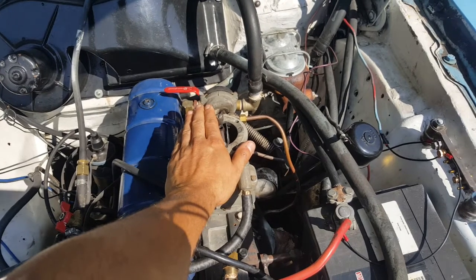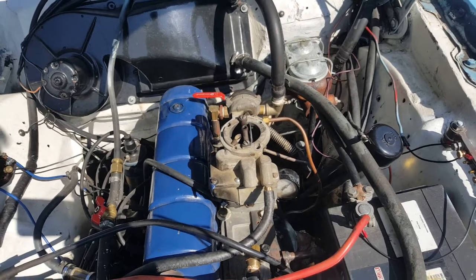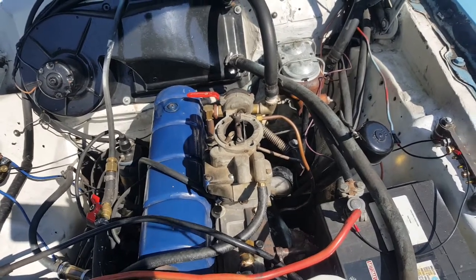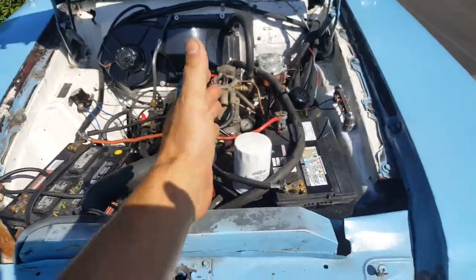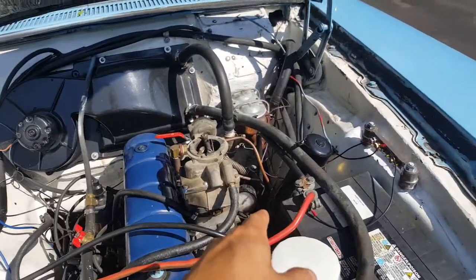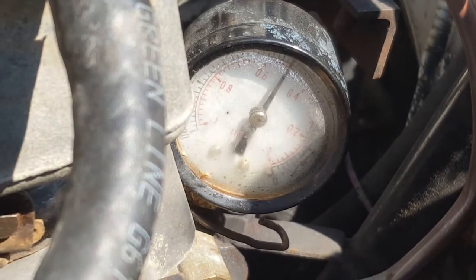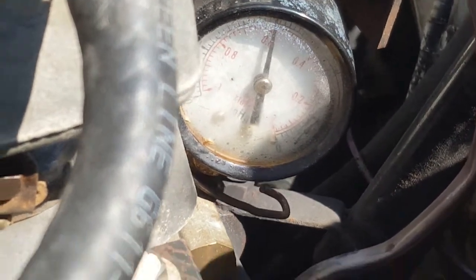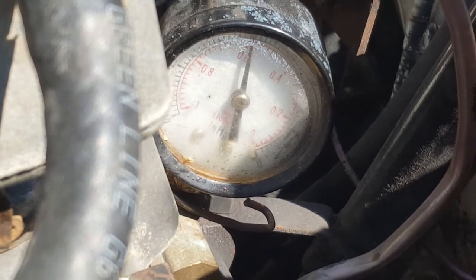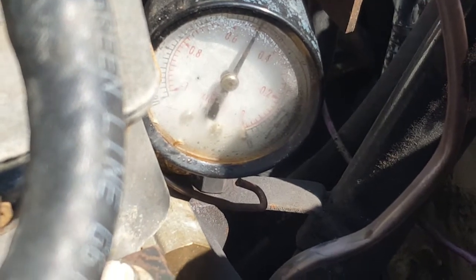Now I'll remove my hand — notice the difference. So we actually have too much air going into the carburetor. Notice the vacuum gauge when I do that. One more time.